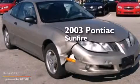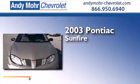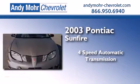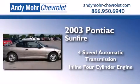This is a 2003 Pontiac Sunfire. This compact has a four-speed automatic transmission and an inline four-cylinder engine.